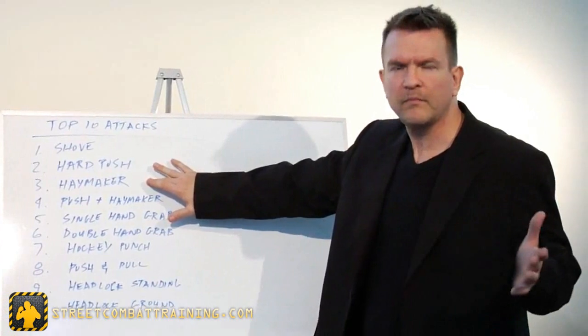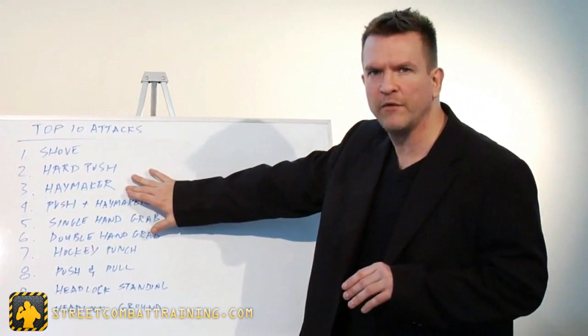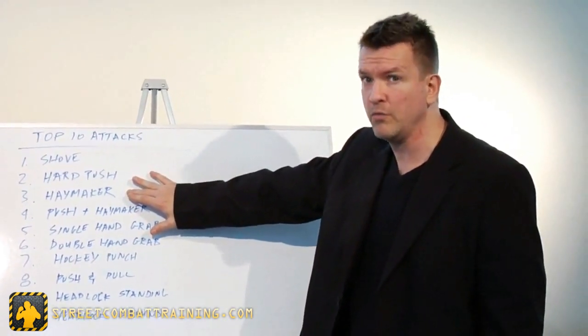The haymaker, seen everywhere, is the world's most common punch. If you can't defend yourself against a big right hand, you can't defend yourself — it's that simple. With factors such as the flinch reflex, it's a lot harder than most self-defense instructors would lead you to believe.